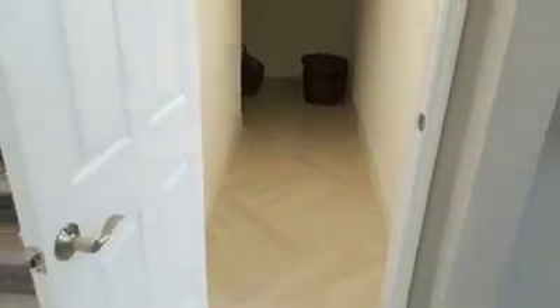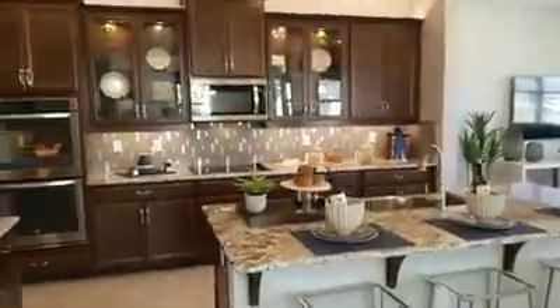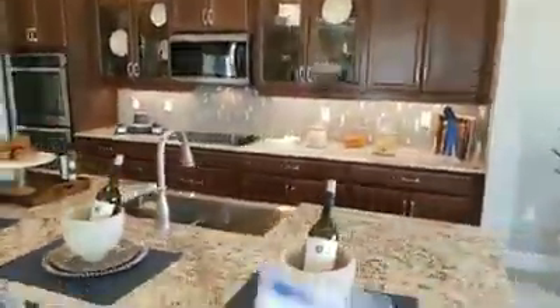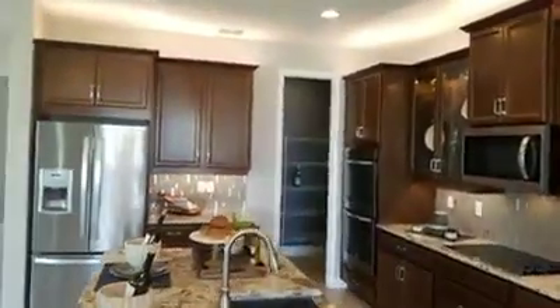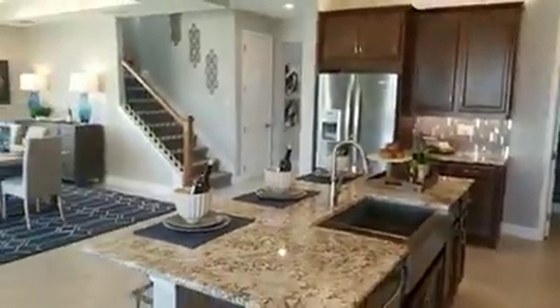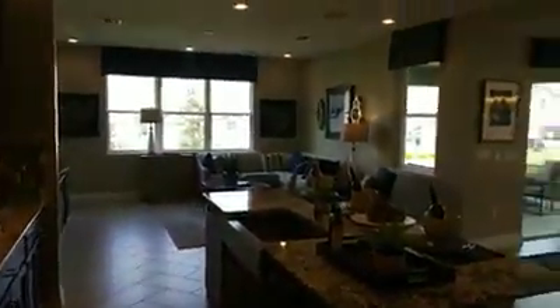You drop all your stuff down there, and then there's a nice coat closet. It's a nice open floor plan. The backsplash is an upgrade — I'll tell you that right now — as are the glass cabinets, but gorgeous. You're going to need plates that match if you have glass cabinets. The dining room is right off the kitchen, and the living room is also right off the kitchen — really easy to entertain. You can watch the game while you're cooking.